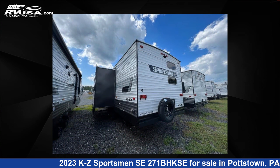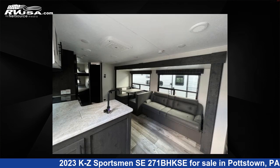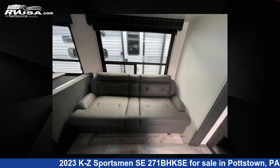This new KZ features one slide-out, sleeps nine, and 45 gallons fresh water capacity. The floor plan layout of this travel trailer features a bunkhouse, front bedroom, and outdoor kitchen.